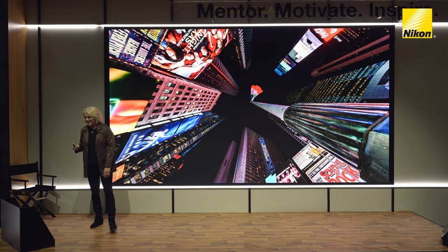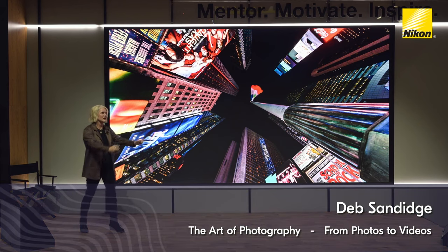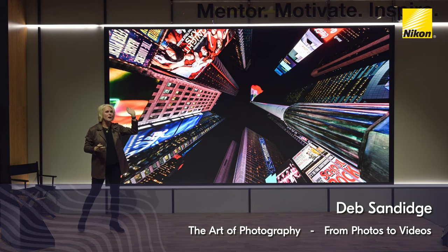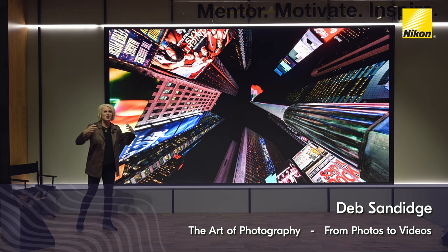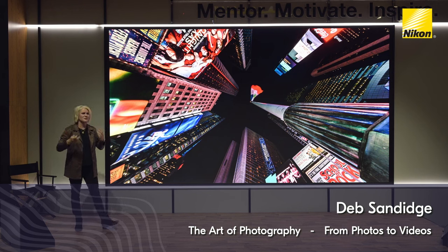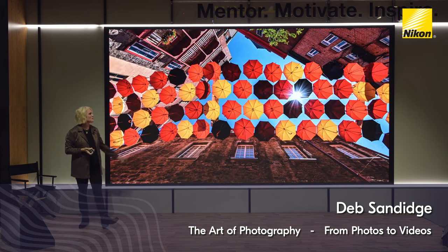Times Square — this is so much fun. This is a fisheye lens. Basically, I'm doing the same thing: getting underneath and shooting right up above me. It really gives you perspective. If you've been to Times Square, you know it's a big frenzy — a lot of people and activity. But here I feel like I'm a part of the composition. I love working with this.